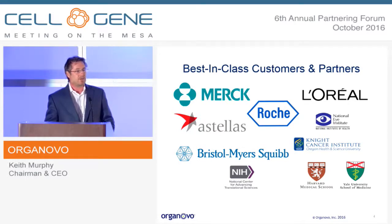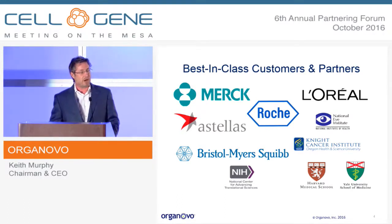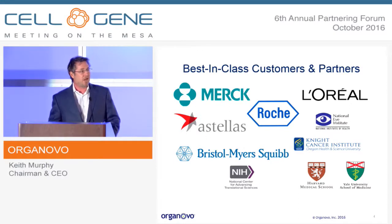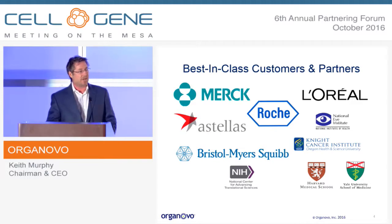We have a large deal with Merck where they're both a user of the tox services — the liver tox in particular — and also we're building multiple disease models for them on a custom basis for use in eventual screening for drug efficacy. We also have a large partnership with L'Oreal in 3D skin, working to build skin models for both efficacy and safety testing.